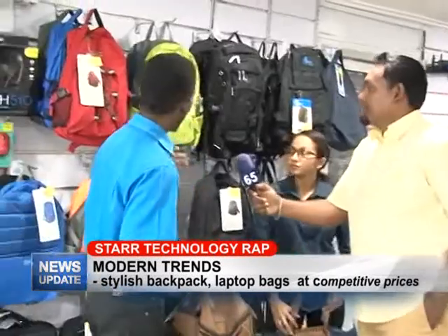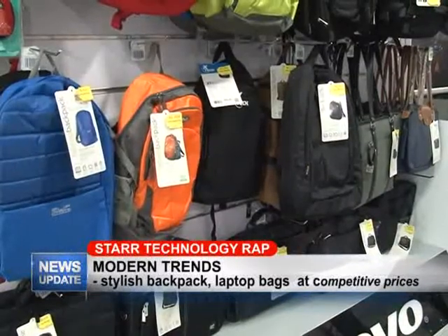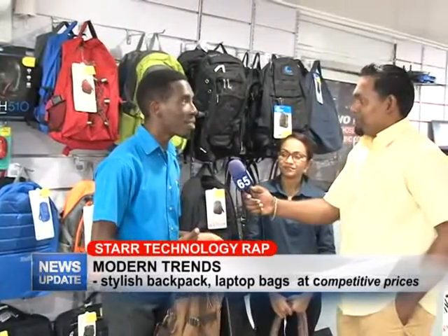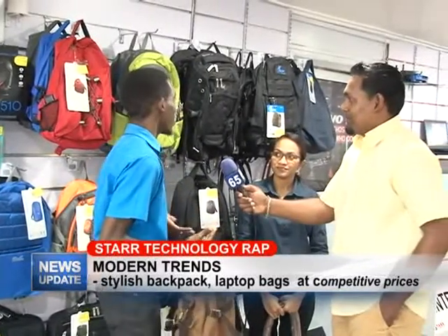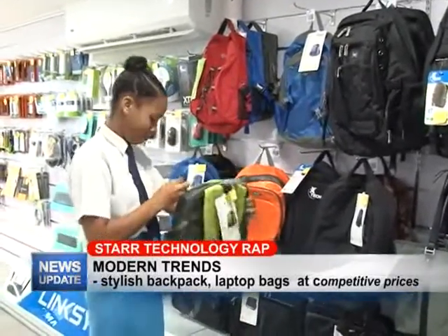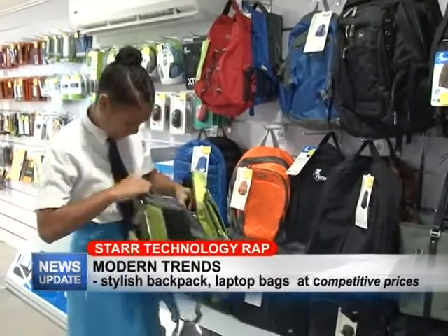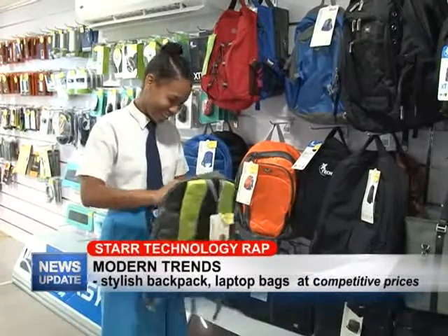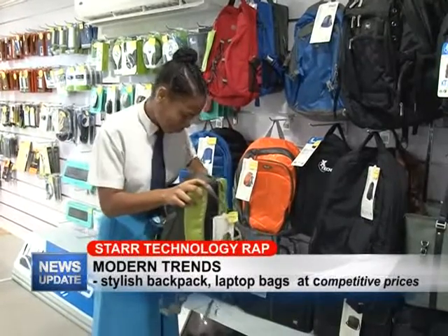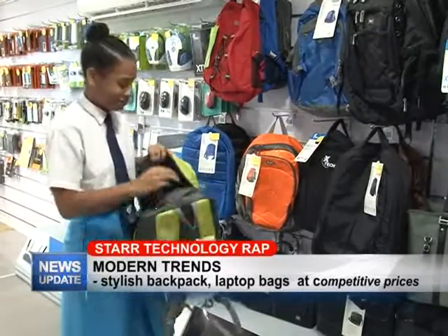We also have bags that are great for school. People say our bags are very durable — some customers have actually come back and said they haven't had to buy a bag in two years. The bags are very sturdy and functional for your laptops; you can also carry a lot of books. They're really great and we have them in different colors — red, green, and other colors you may want.